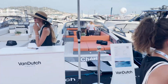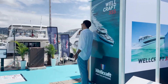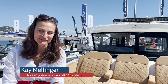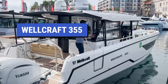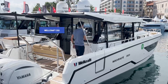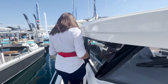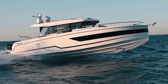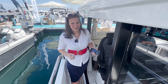After seeing the Nimbus T9, we walked down the dock and found another new boat — the Wellcraft 355. Hi everybody, my name is Kay Bellinger, I'm with Wellcraft and Four Winds, here at the Cannes Yachting Festival to show you some pretty cool things about hull number two, the Wellcraft 355. One of the cool things about this boat is it feels like a sport bike — it handles very, very well, hugging the water like a motorcycle hugs the turns.